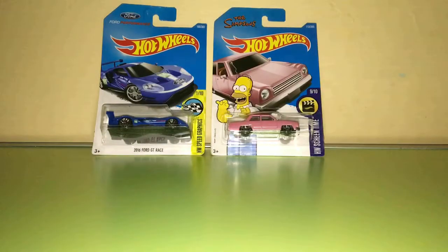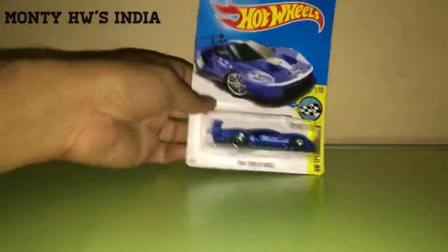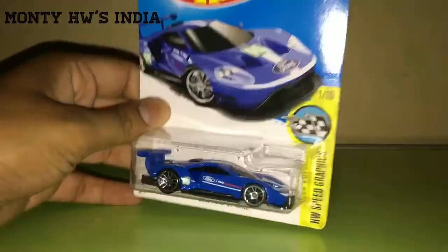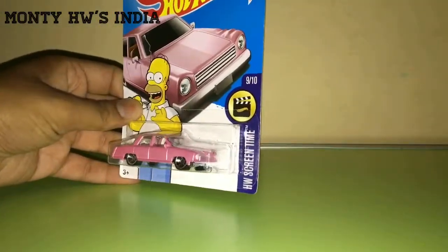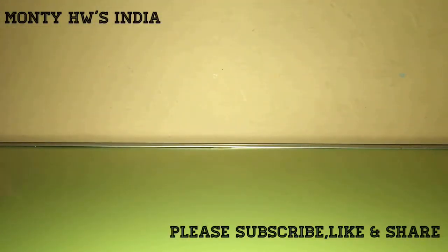Hey friends, welcome back to Mountie Hot Wheels India. Today I have something very very special and super duper rare. But before that, I'm going to show you these two new releases. This is a Ford Performance car — it's a 2016 Ford GT race car, a beautiful race car. And this is Samson's pink car, always getting screen time. Beautiful. Now let's come to the main point of this video.